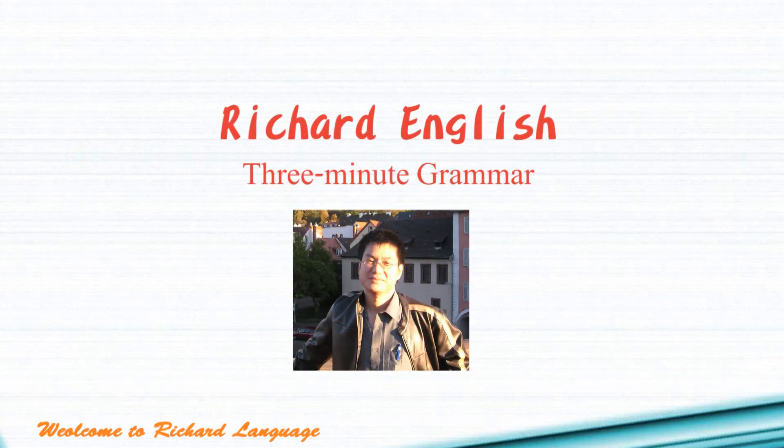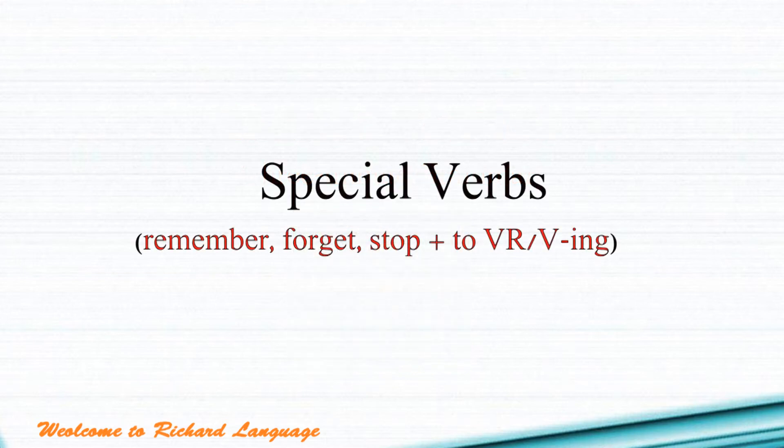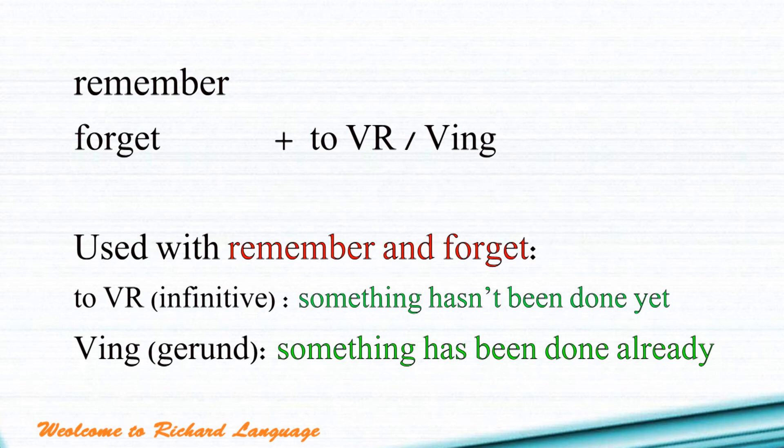Hello, everyone. This is Richard English, 3-Minute Grammar, and today we are going to talk about some special verbs in English — remember, forget, and stop. For these three verbs, you can follow with a to-infinitive (to V) or a gerund (V-ING).